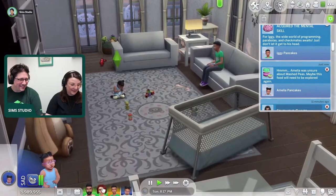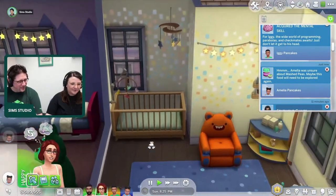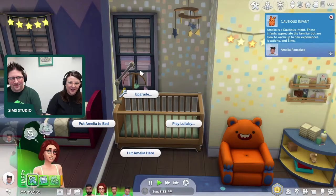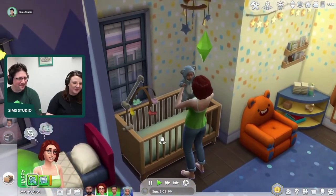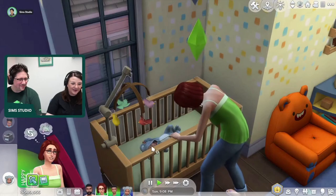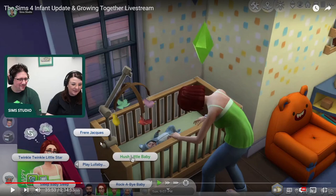Infants will sometimes need to be soothed when going to sleep, and if you have a wiggly infant they're far more likely to need soothing. Options include play lullaby and put to bed. The mobile has a bird version. There are bedtime interactions: tell bedtime story and soothe to sleep. You can actually pick the lullaby — options include Twinkle Twinkle Little Star, Sleep Baby Sleep, Rockabye Baby, and Hush Little Baby. Rockabye Baby is actually quite a terrifying one when you think about the lyrics.